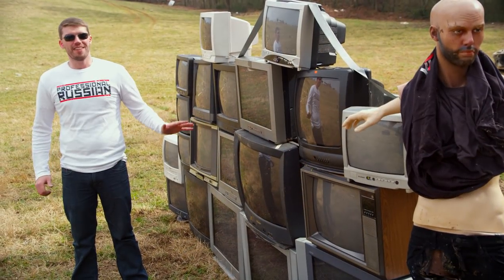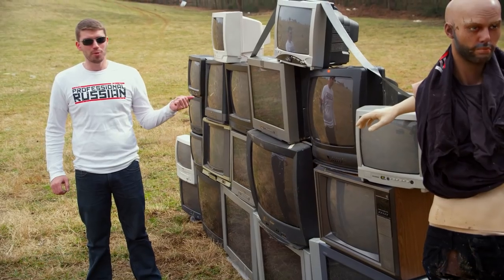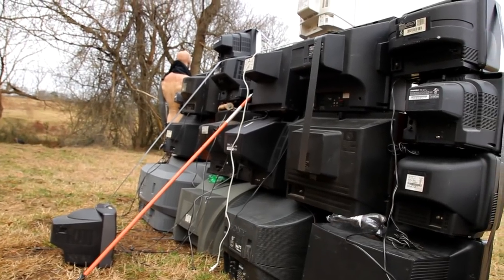So this is a target idea that actually came from one of you guys — this came from Twitter. If you're not following me on Twitter, you really should; I read all of the tweets and respond to a lot of them. I can't remember your username, so I apologize, but this was a great idea. We've got a huge pile of TVs here, and they only cost a couple hundred dollars, so I think that HK is going to chew them up pretty nicely.